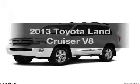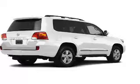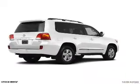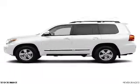Get noticed in this 2013 Toyota Land Cruiser — travel the roads in style and comfort. The powertrain includes four-wheel drive with a powerful eight-cylinder engine connected to a smooth-shifting six-speed automatic transmission.